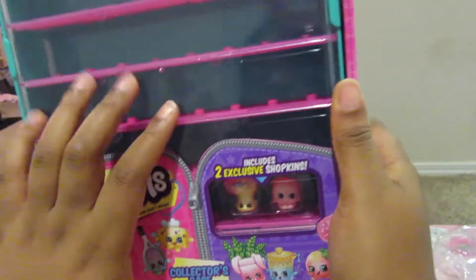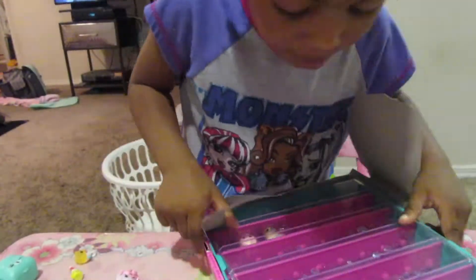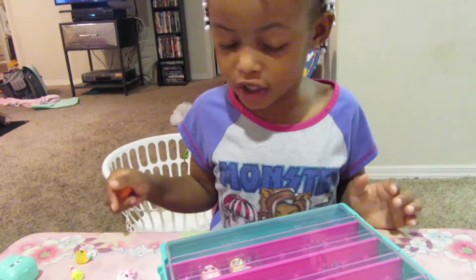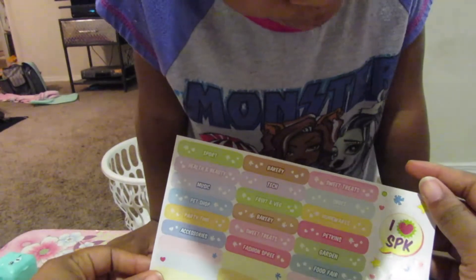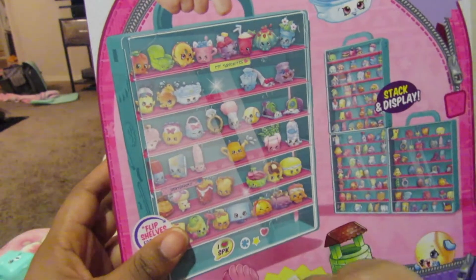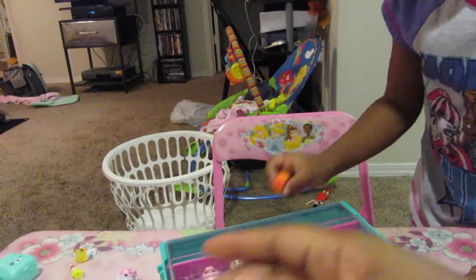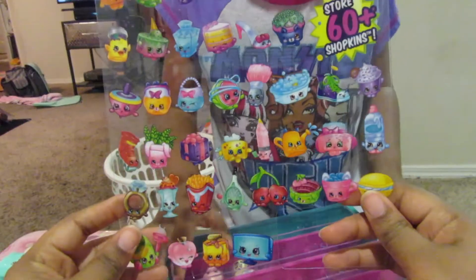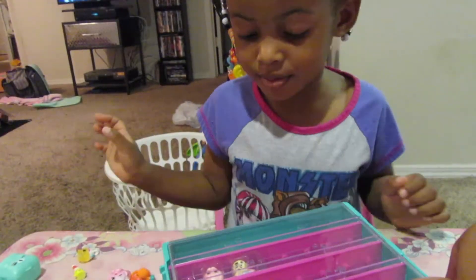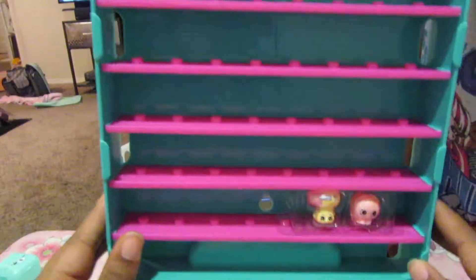It includes two exclusive Shopkins. Look — the Shopkins things! These are for her Shopkins. And look, it comes with stickers. The stickers go on your Shopkins — it shows you on the box. It says 'my favorite' up here. You got stickers on there, yeah, this is super cute. You slide it up — this is what it looks like, and there's two of them inside already. Super cute.